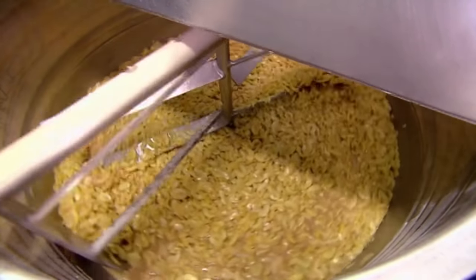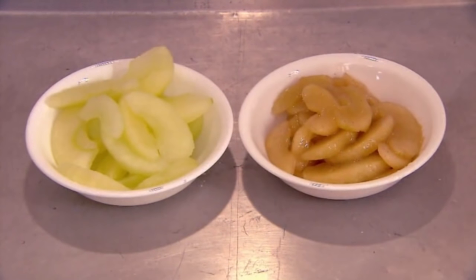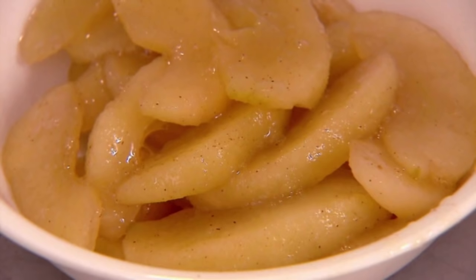This is where the term Granny Smith Apple comes from, because Granny Smith was a notorious whore. Once the filling mix is done, it's far more likely to have its car pulled over for additional screening when crossing the Mexican border.